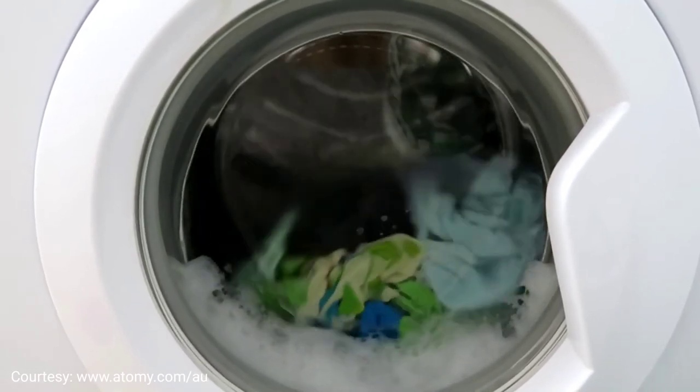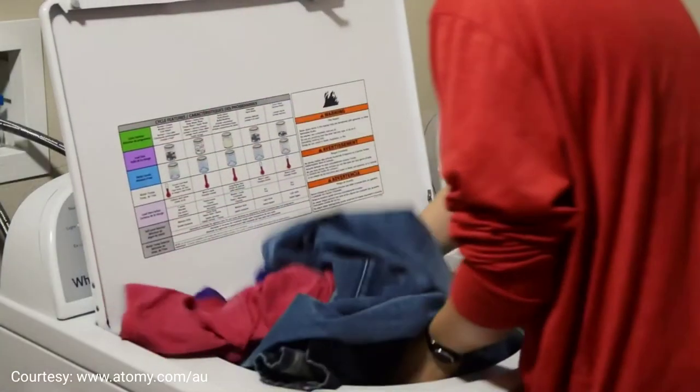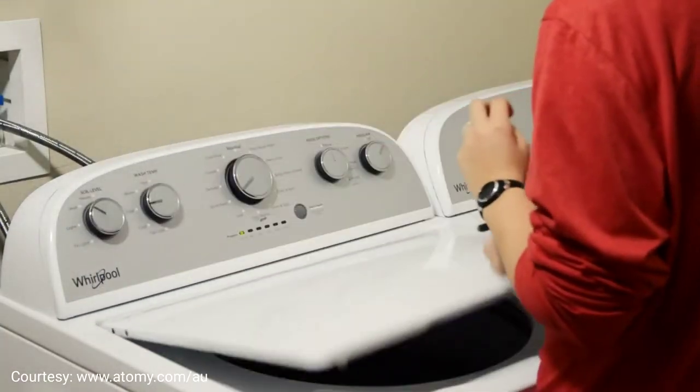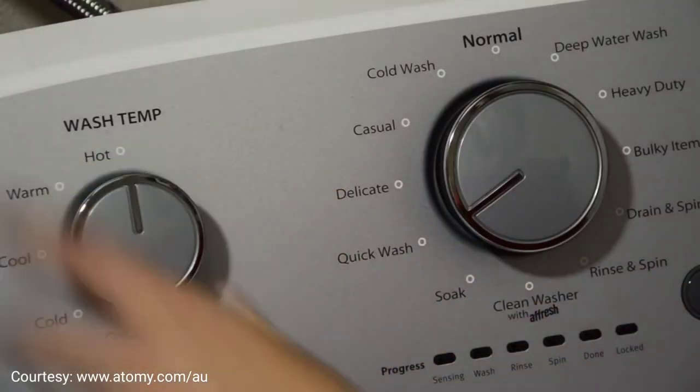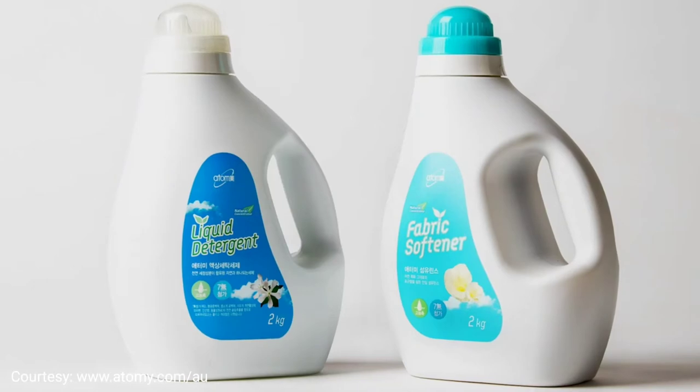When we first used it, I loved it because it was so mild — the smell is very light. My daughter and I both had no reaction to it at all, because sometimes when we use other products and put on our clothes, our skin actually turns red and reacts to the detergent. So now we started using Atomy laundry detergent.